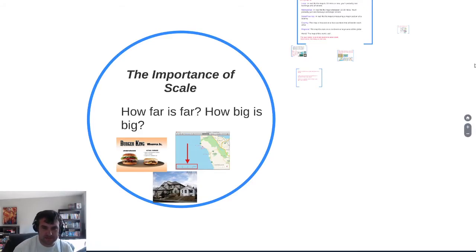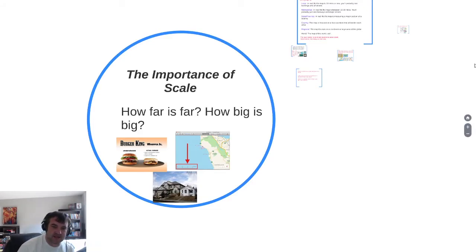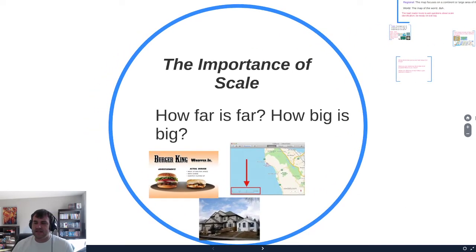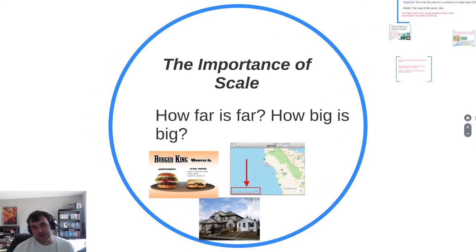Hello there, AP Human Geography people. Let's jump into a lesson on the importance of scale. This isn't going to be a super long presentation, but we're going to talk about scales on maps, why they're important, why it's something you should always keep in mind, especially when writing FRQ responses.